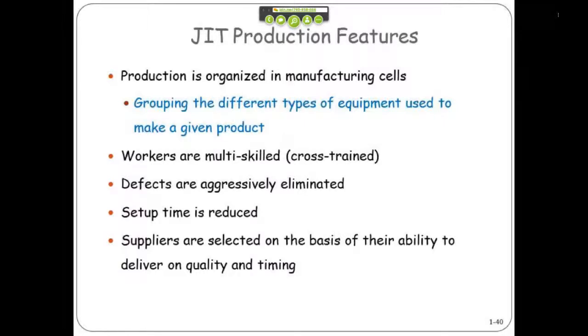You need to have workers that are able to get the job done just in time, because there will be problems and you need to have people who can figure things out quickly. So you need to have cross-trained, highly skilled employees.